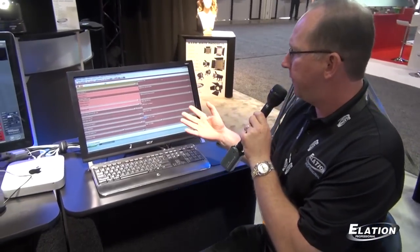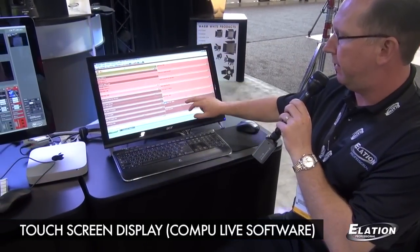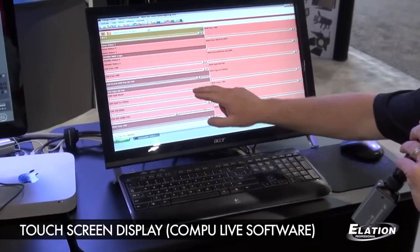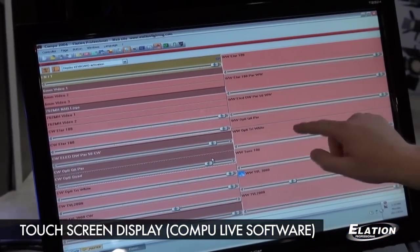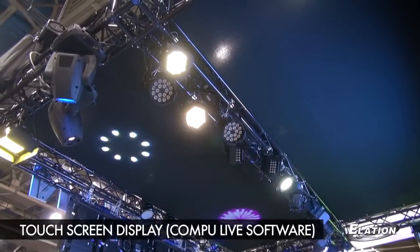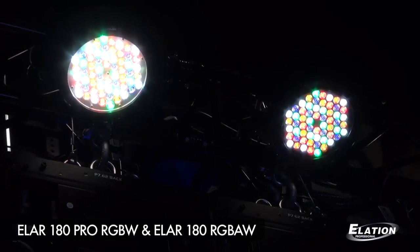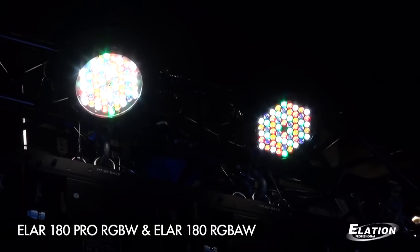Here at NAB we have designed a simple touch screen display to show TV studios how easy it is to enable the lighting for their displays — it's all touch controllable. You have the product name, presets for specific cues in your stage, and the ability to dim the intensity of each fixture while controlling it. This is using our CompuLive software. These are our ELAR 180s, which are 5-color LED fixtures color-adjusted to 3200K, with the ability to dim up and down.